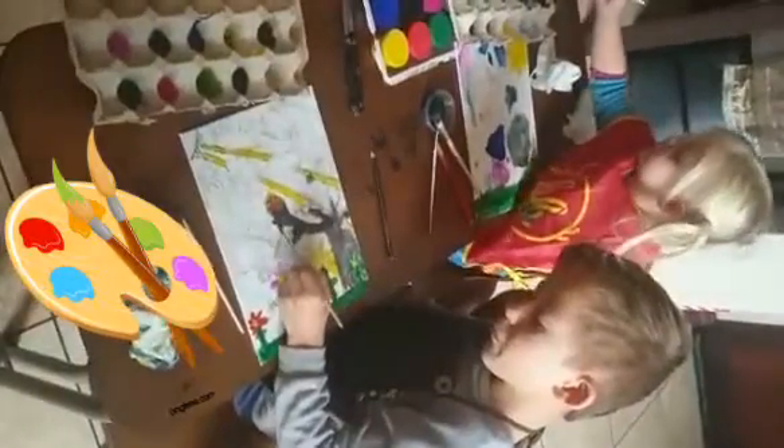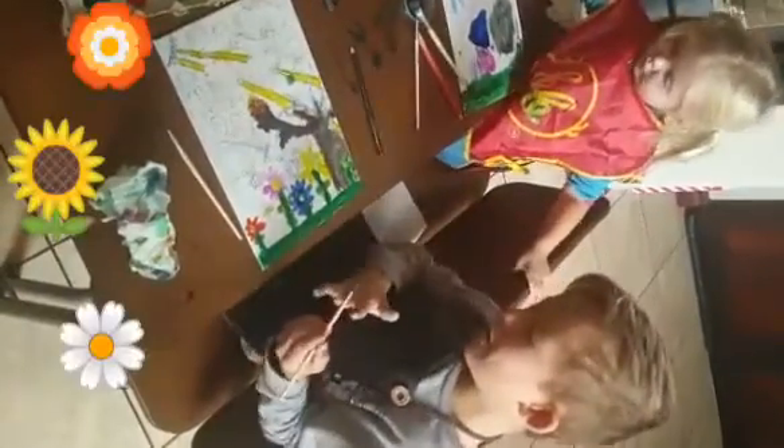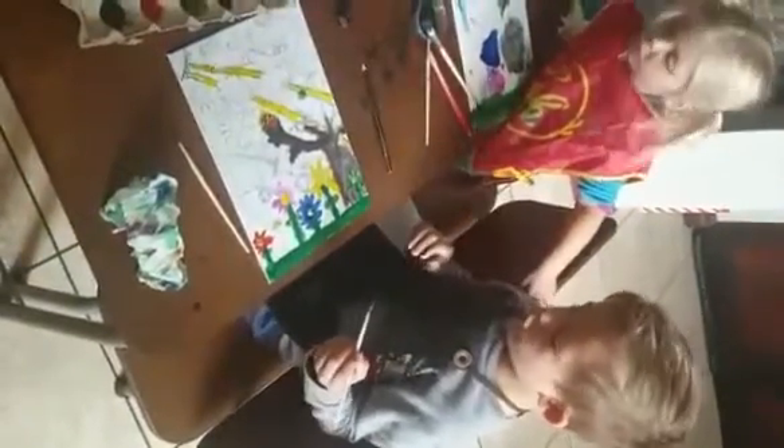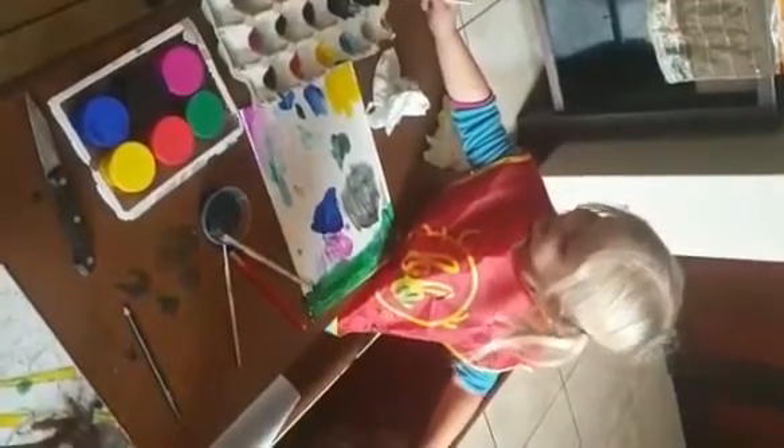And they are enjoying it! What are you painting, Alexander? I'm painting flowers, some butterflies, some bees, the sun, some birdies, and some walkies. What are you painting, Victoria? I'm painting the sun.